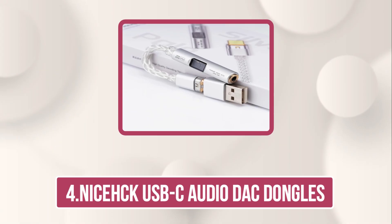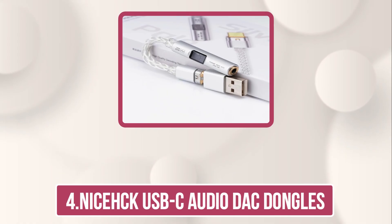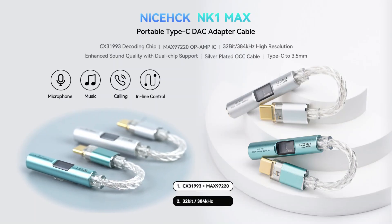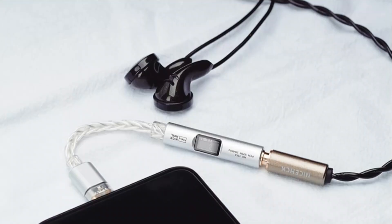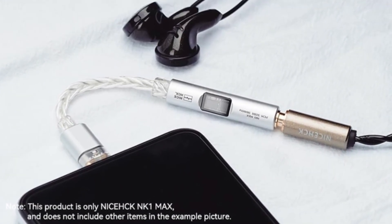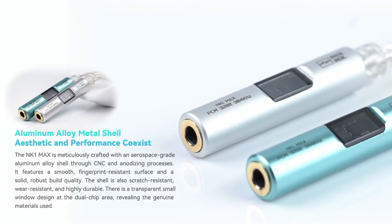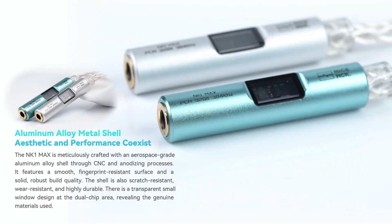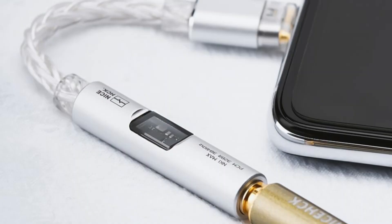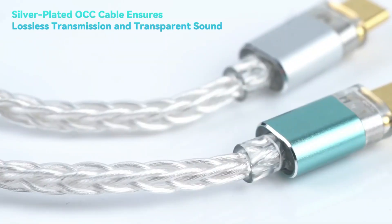Now number 4, the NYSEC USB-C Audio DAC dongle. The NYSEC NK1 Max USB-C to 3.5mm DAC dongle is a premium audio accessory for audiophiles and everyday users alike. Equipped with dual CX31993 DAC and MAX97220 op-amp chips, it supports 32-bit/384kHz decoding, delivering low distortion, high SNR, and a dynamic, detailed soundstage with clear separation. The silver-plated OCC cable ensures superior conductivity, minimal signal loss, and enhanced oxidation resistance, producing a rich, balanced, and transparent audio experience.